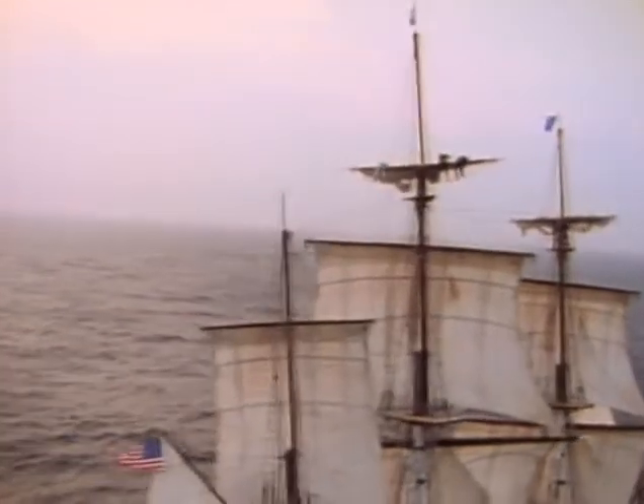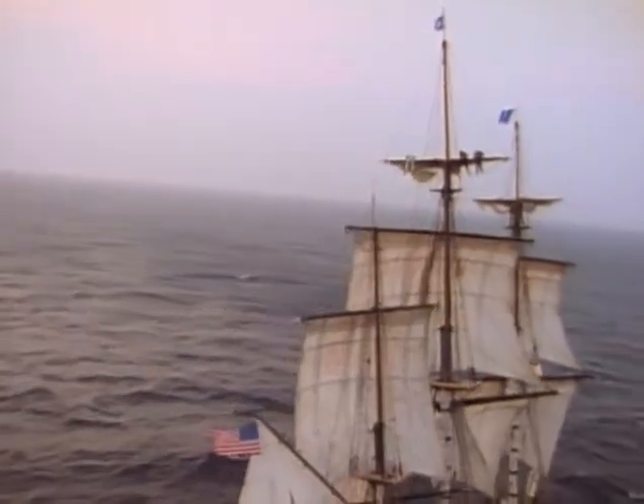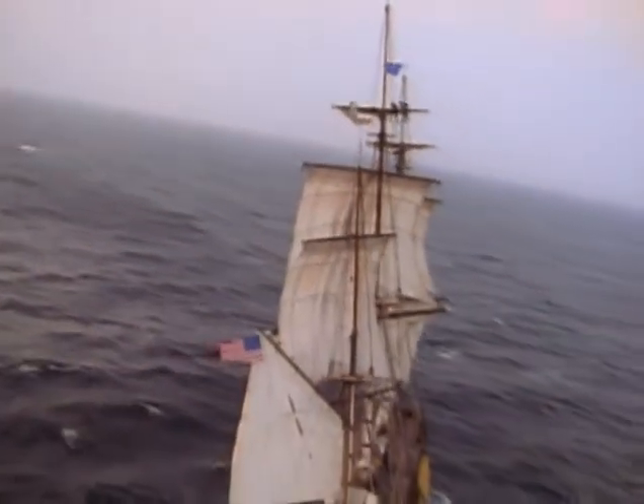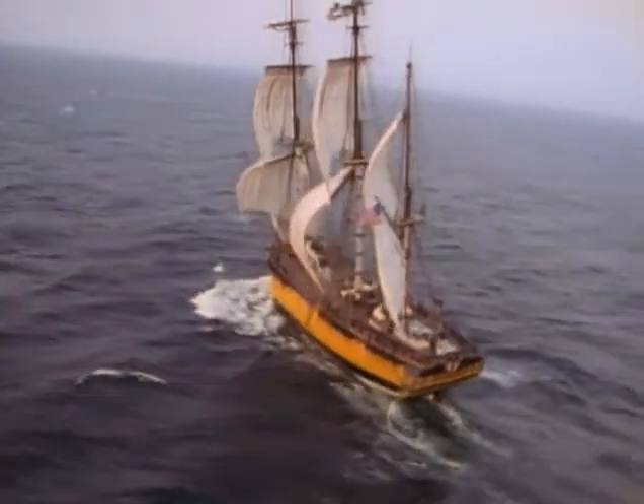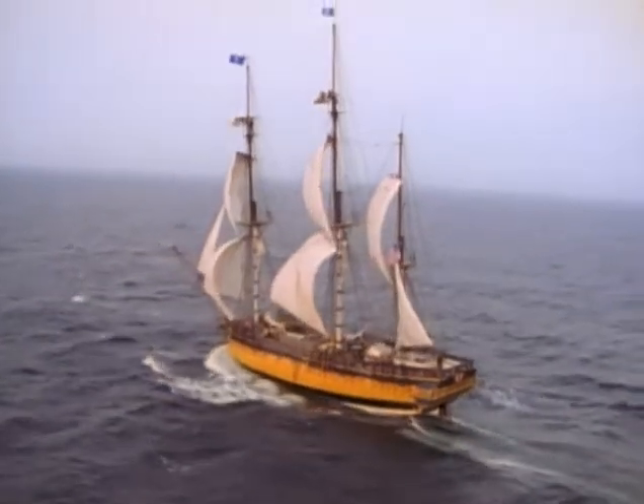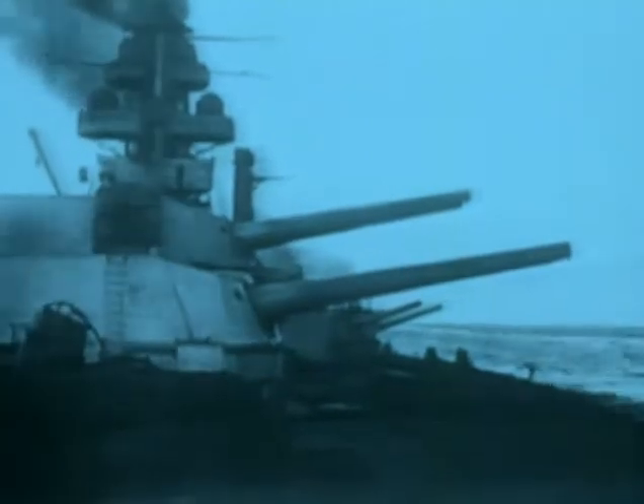They got their name from their early missions, cruising the seas to scout out enemy fleets or swooping down to attack enemy merchantmen, lines of communication, and other warships. But it wasn't long before the cruiser came into its own as a swift and heavily armed warship.